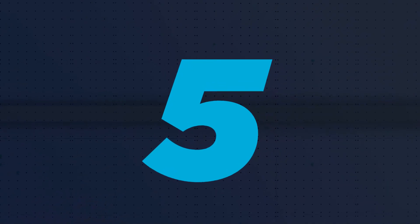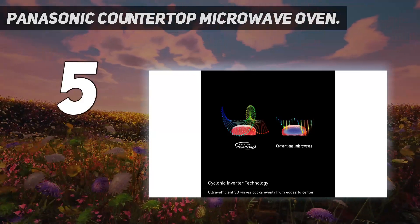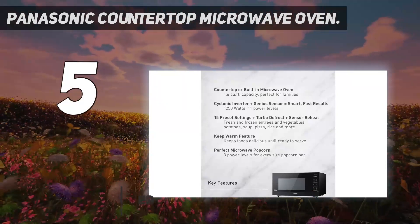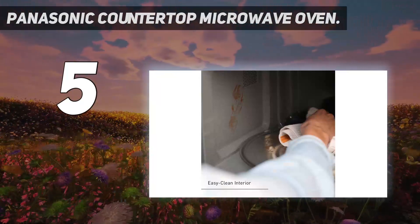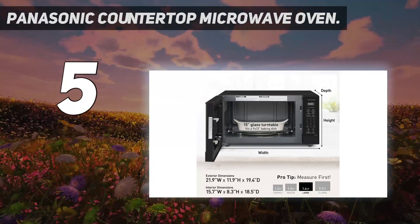Starting at number 5: the Panasonic Countertop Microwave Oven. Two factors make this Panasonic microwave fast — it has 1250 watts of heating power, one of the highest wattages we tested, and a built-in inverter that helps heat food more quickly and evenly. In our tests, microwaves with inverters did a good job reheating food evenly and excelled at baking potatoes.